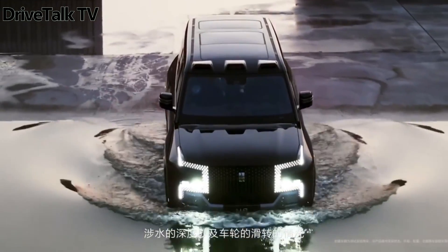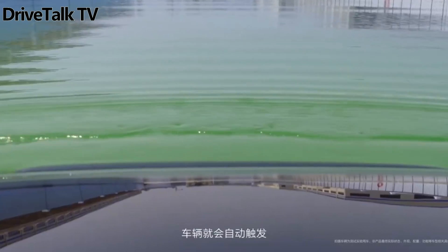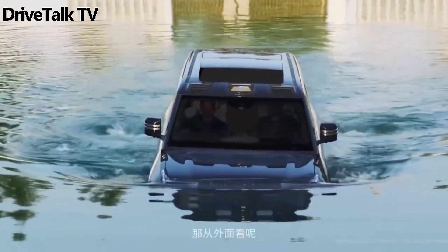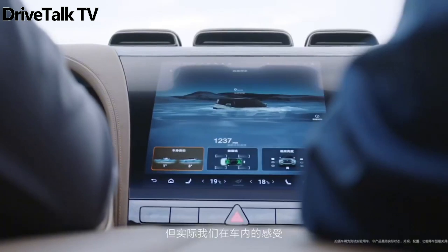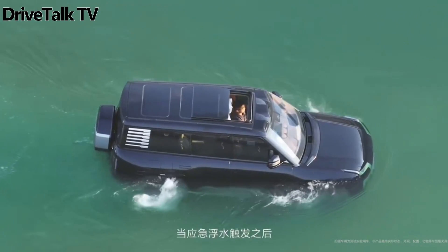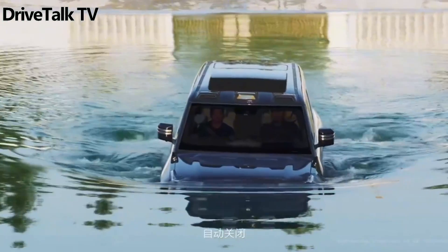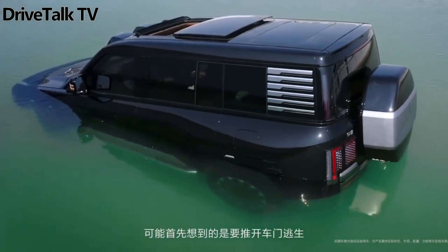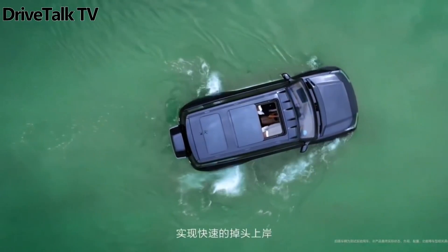The U8 can float and wade through water for 30 minutes, sailing at 3 kilometers per hour. Being an off-roader, it can also handle deep-water wading. While the standard model can wade up to a depth of 1 meter (39 inches), the Off-Road Master Edition can go even deeper — up to 1.4 meters (55 inches) — thanks to its snorkel.